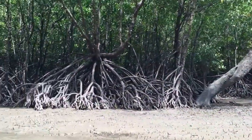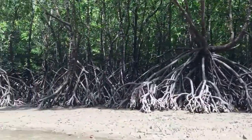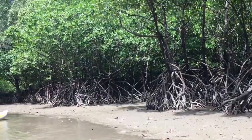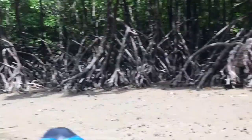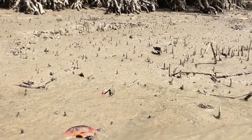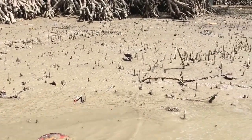You can hear the birds chirping and the sound of the waves. Also, do not forget to see the walking fish, although your canoe guide would definitely point it out to you.